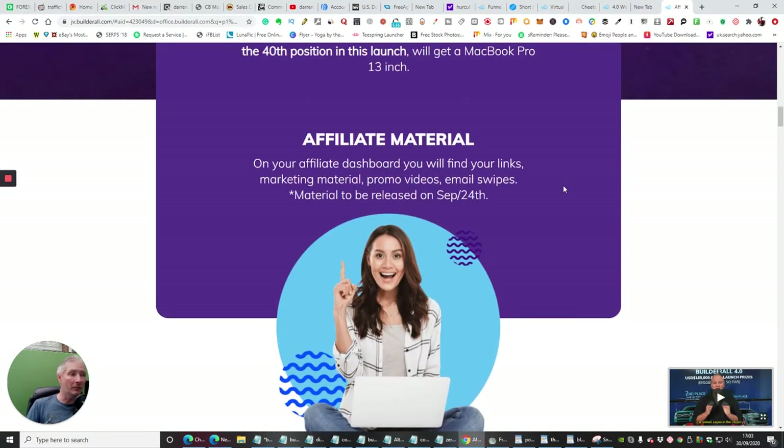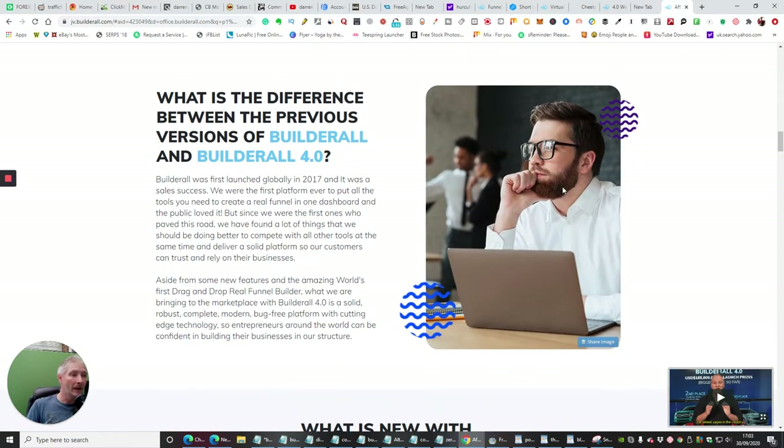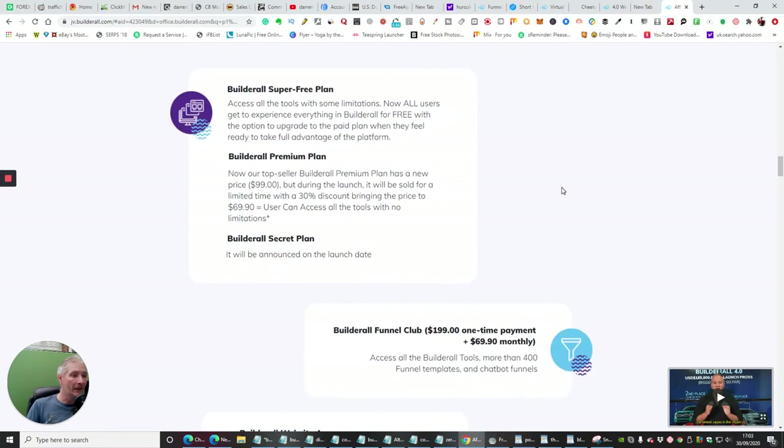I just wanted to bring this to your attention because I didn't want you to miss out. You can see here guys — BuilderAll Super Free Plan, which is what they're doing now, is they're going to allow you to access all the tools with some limitations. You can use all the tools, learn how to use them, see if they work for your business, and then if they do you'll be able to implement them and just start paying a monthly fee of $99. That's how it's going to work and it's a lot cheaper than ClickFunnels.